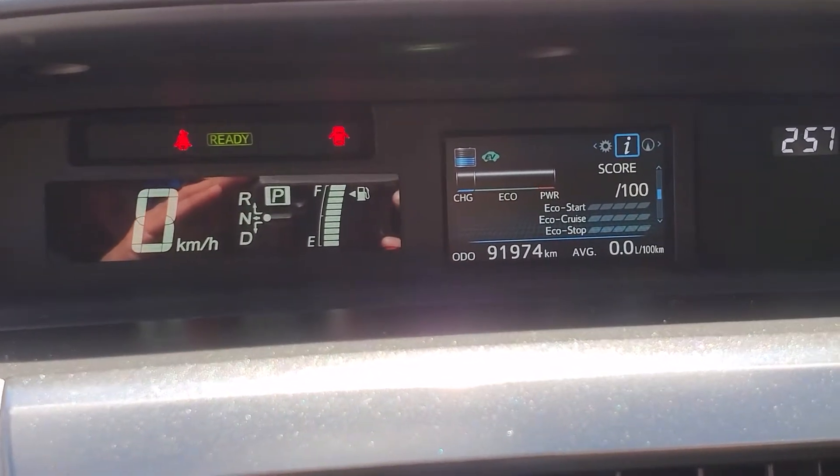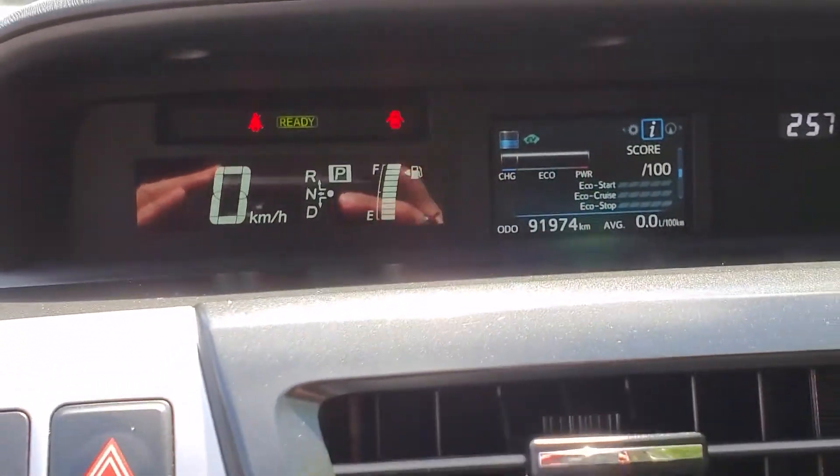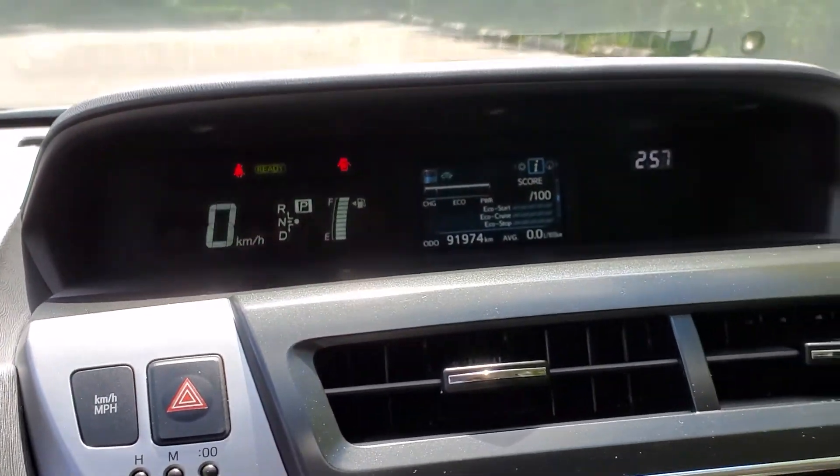This Prius right now is in EV mode — it indicates that to you right on the top — so it is operating and the AC is at full operation.